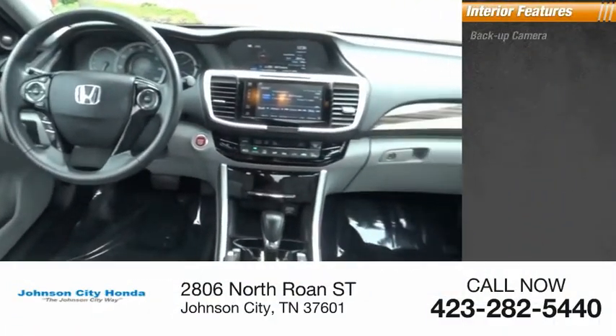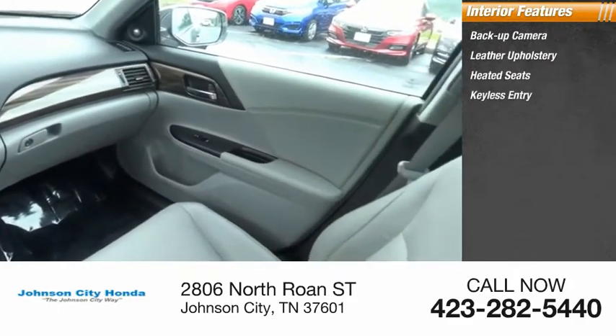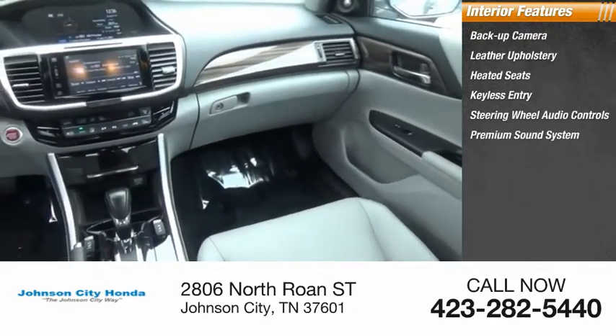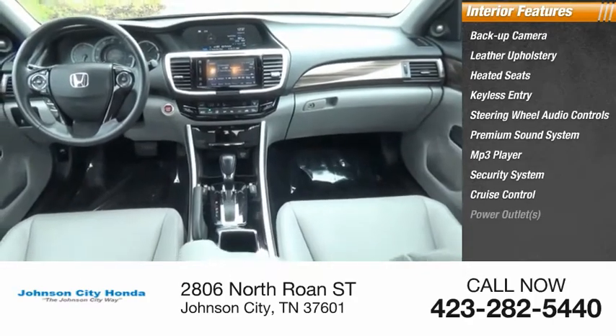Inside you'll find a backup camera, leather upholstery, heated seats, keyless entry, steering wheel audio controls, premium sound system, MP3 player, security system, cruise control, and power outlets.